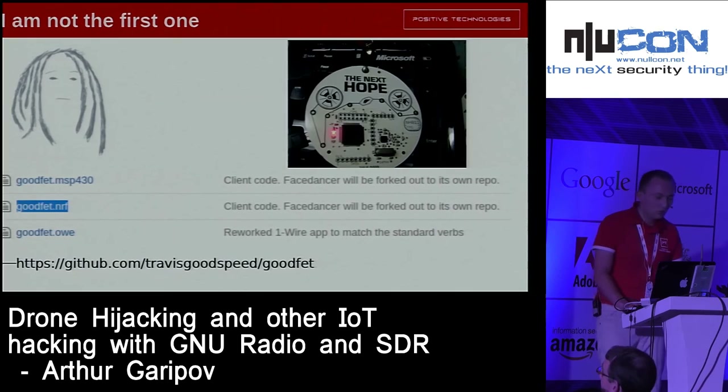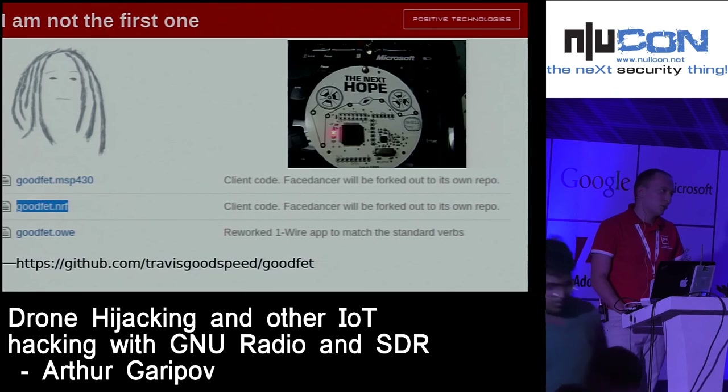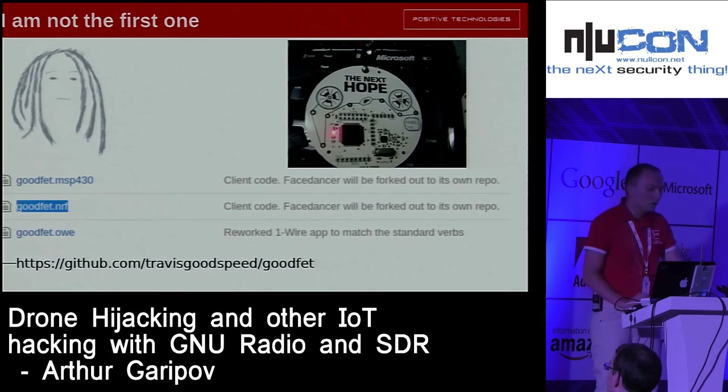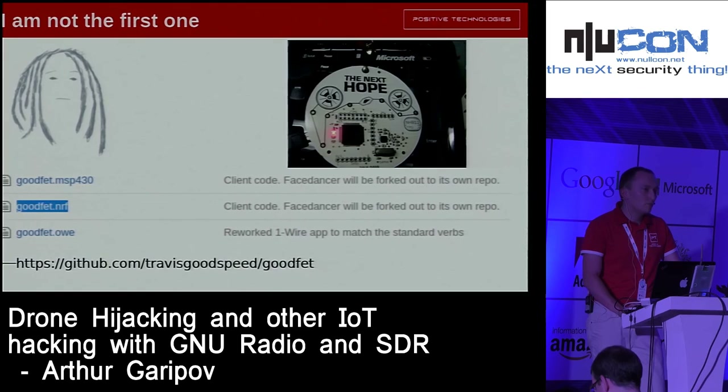I'm not the first one who thought of this trick with the 2-byte address and preamble. Travis Goodspeed is a very cool researcher who made this research much earlier. I found his research about half a year after I bought a FaceDancer. You can see his source code at goodfit.nrf. Travis made his own API to work with these chipsets through the SPI interface and even made his own board for hacking these devices.